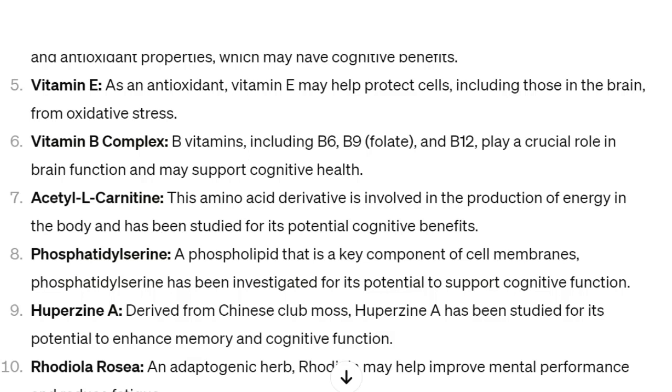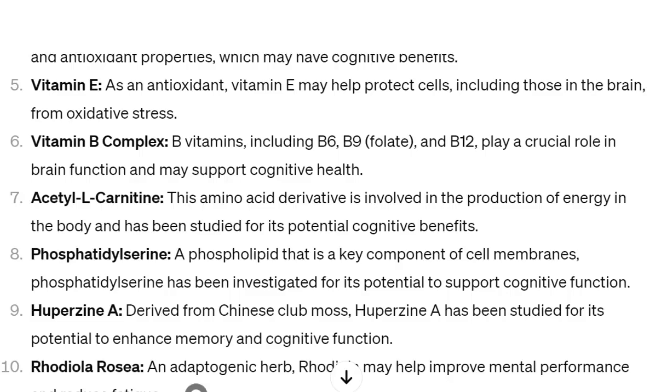Number nine: huperzine A. Derived from Chinese club moss, huperzine A has been studied for its potential to enhance memory and cognitive function. And number ten: rhodiola rosea. That's an adaptogen herb — adaptogens are really good at balancing all of our hormones and such.